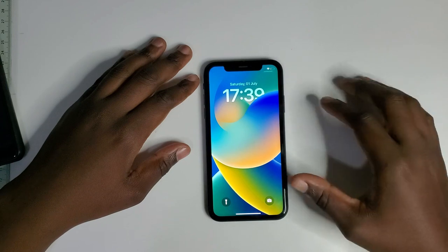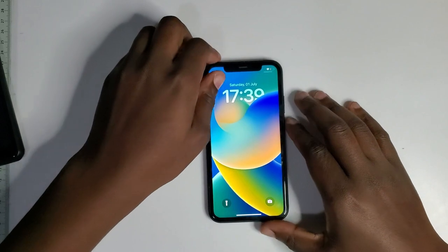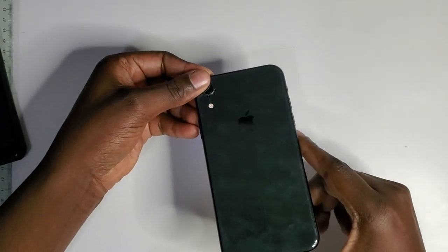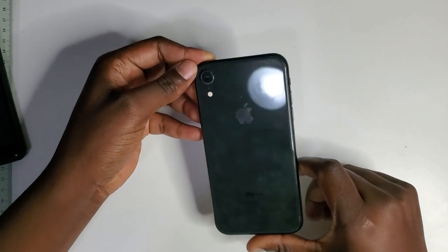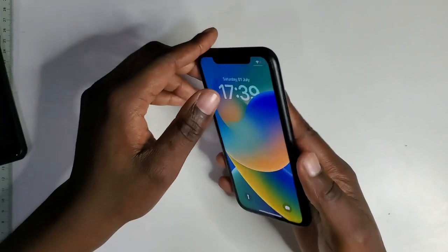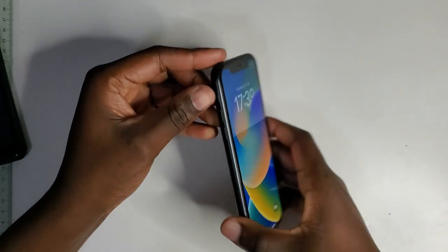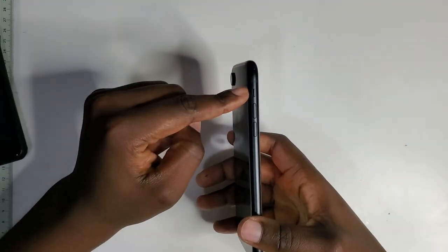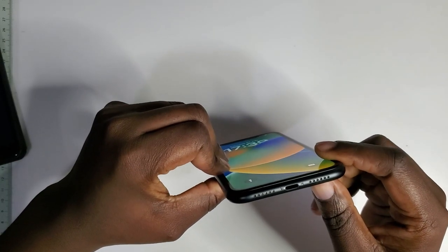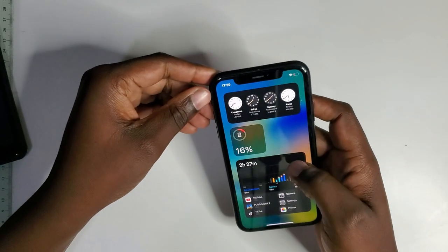Let's talk about the build of the phone. It features a glass front and back — as you can see, you'll also be dealing with a lot of fingerprints over usage. It's got an aluminium frame around the phone. On the right side you've got the power button, on the left side the silent switch and two volume buttons. At the bottom you've got your speaker grill, microphone, and the lightning port for charging.